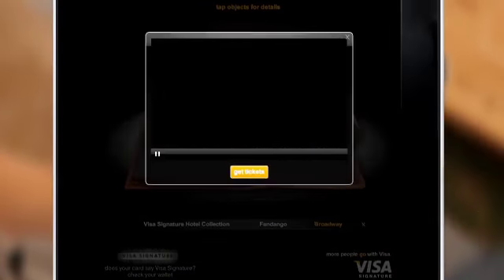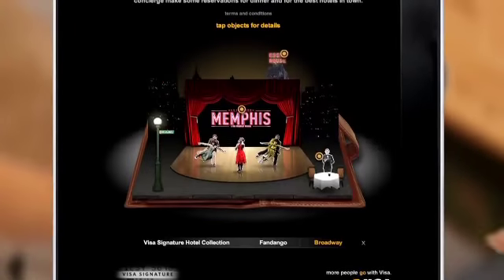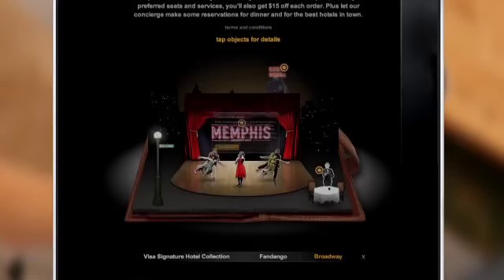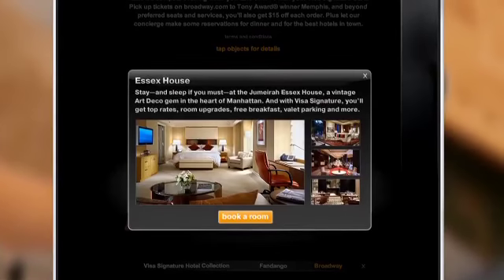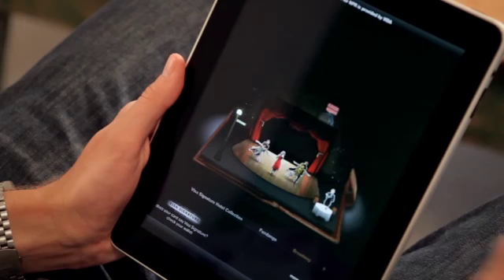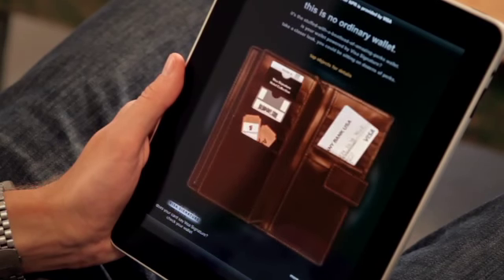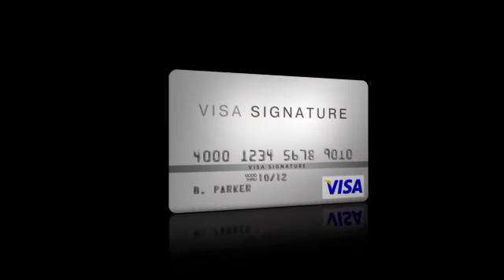Maybe a night out on Broadway — watch a preview. Make a dinner reservation that comes with a discount, and even reserve a hotel for the night. More than an introduction, the ad is an invitation to experience the perks and consider the possibilities when you look in your wallet and discover Visa Signature.